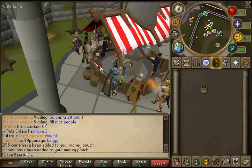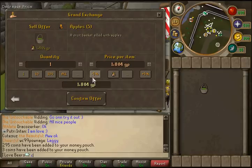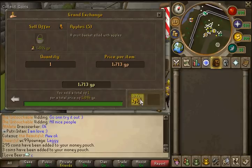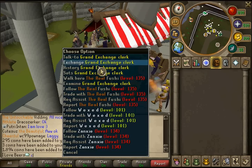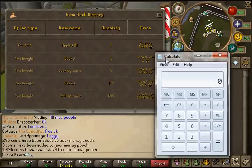Once you're finished filling all your baskets full of apples, you'll want to sell the basket of apples to the GE — sell a little bit lower and boom, 1.894k. Really simple, really easy, no requirements to do this.